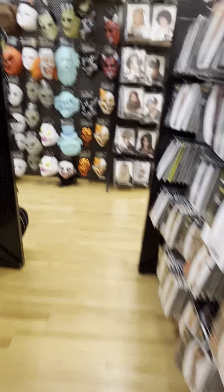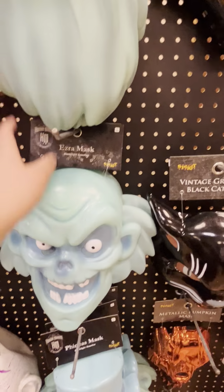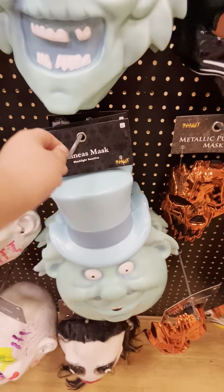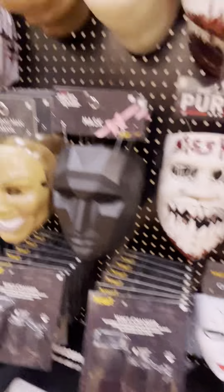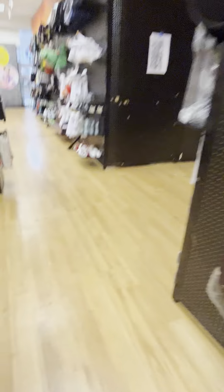Coming soon — they have so many coming soon signs in here. Whoa, look at these — we didn't see these in the last store. The Gus mask, the Ezra mask, the Phineas mask — these are all the hitchhiking ghosts from the Haunted Mansion movie. That is really cool. Those are really cool masks. And here are all these masks. They do have that cool mask up there. They have so many cool masks this year.